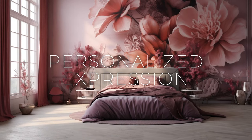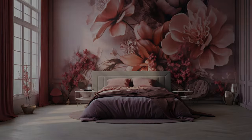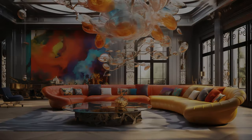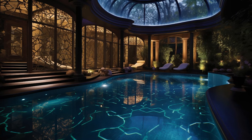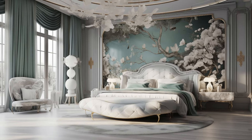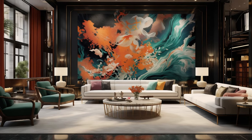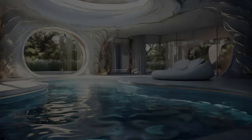Modern fusion interiors offer a captivating canvas for personalized expression, enabling inhabitants to imbue their spaces with elements that mirror their distinctive tastes, passions, and identities. By seamlessly blending diverse artistic styles, cultural influences, and design philosophies, these interiors become more than just living spaces — they become reflections of the individuals who inhabit them. Whether incorporating heirloom furniture, cherished artwork, or globally inspired decor, each element serves as a brushstroke on the canvas of personal identity, creating a space that is as unique and multifaceted as the individuals who call it home.